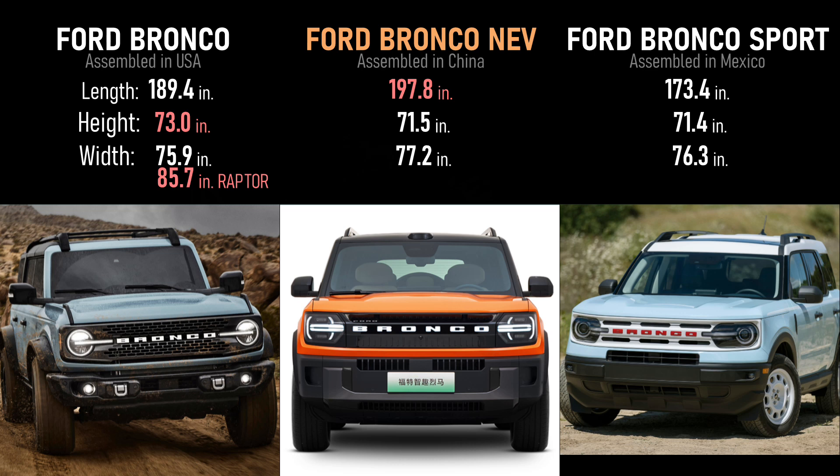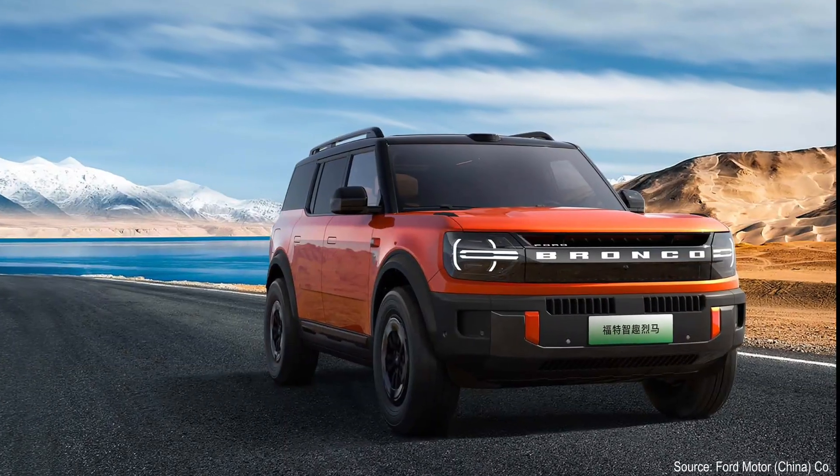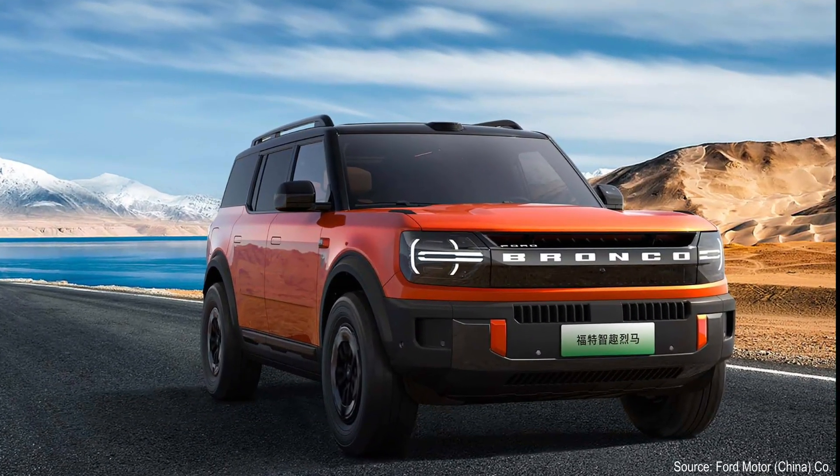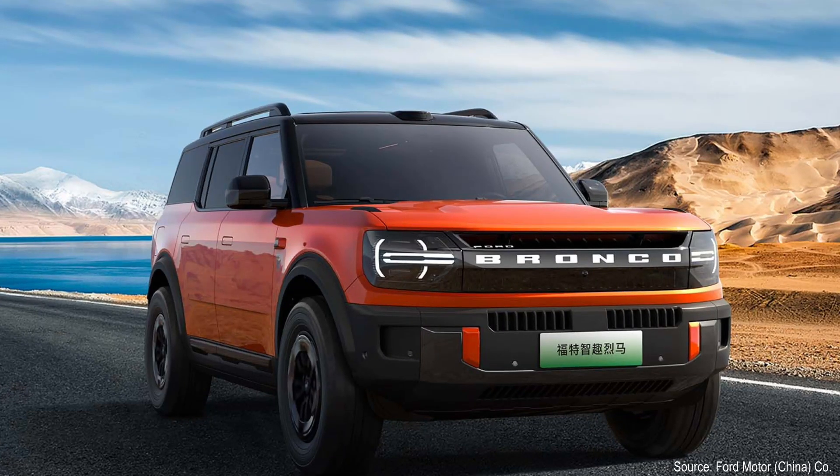While the electric Bronco may look like the Bronco Sport that we have in the US, it's not — it's way bigger. It's longer and wider than the standard gas Bronco. The Raptor version of the Bronco adds about 10 inches to the width — it's freakishly wide if you've ever driven behind one. The electric Bronco is a couple of inches smaller than the Rivian R1S, which is a three-row vehicle, while the electric Bronco is only two rows, like the future Scout Traveler.